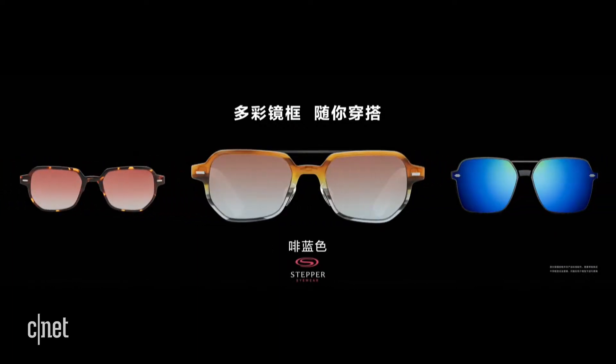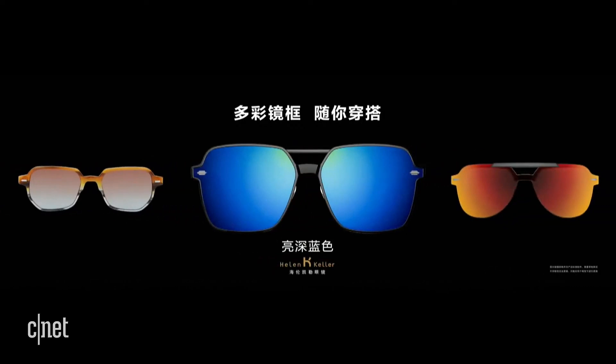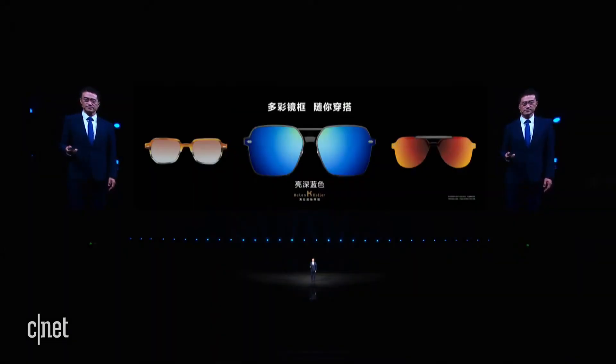We also work with professional eyewear brands and offer a dozen of frames. You can go to Vmall to choose. This is really awesome.